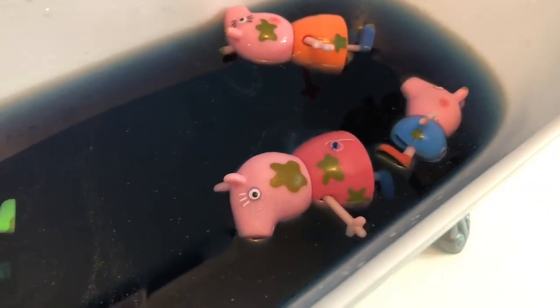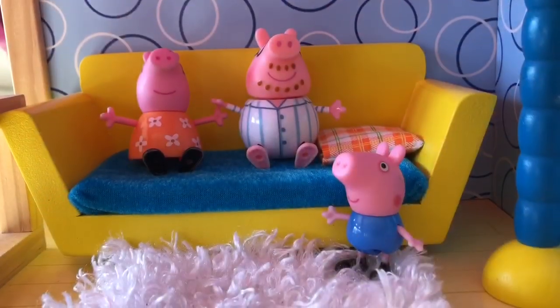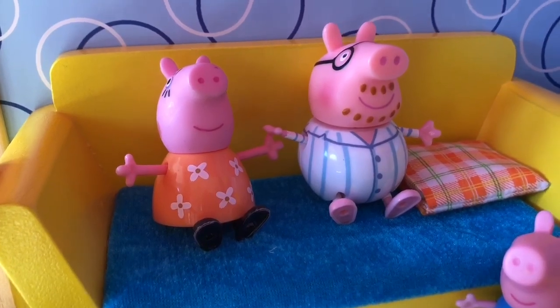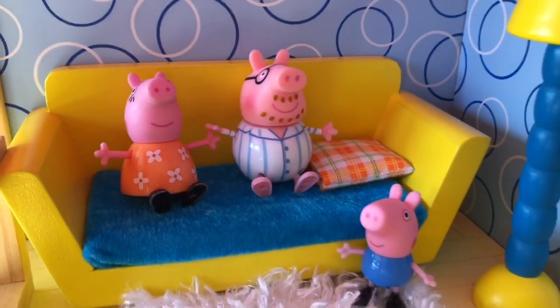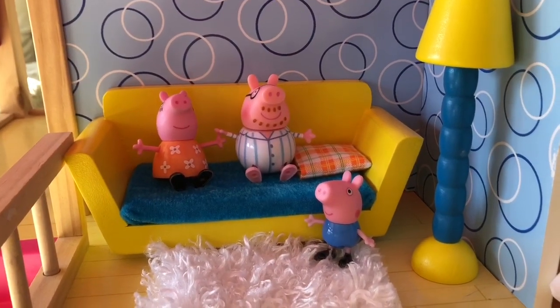And this is the final color of our water — it's very dark. The pig family is all clean and relaxing in their pajamas in the living room. Thank you for coming to Tiny Treasures. Please subscribe to our videos. Goodbye!